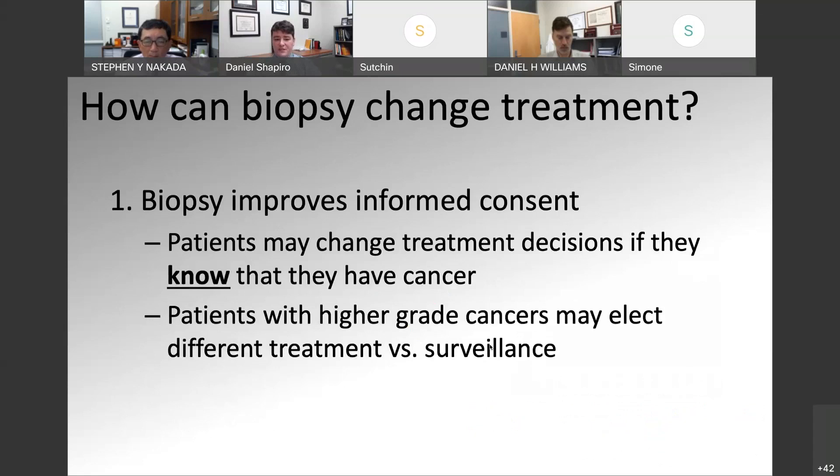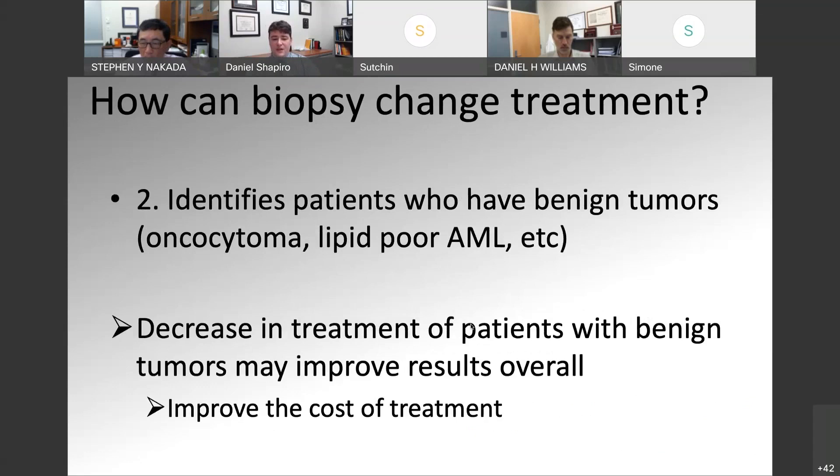How can biopsy change our treatment? Biopsy improves our informed consent. Patients may change their treatment decisions if they know they have cancer. Also, patients with higher grade or sarcomatoid features may elect a different treatment versus surveillance. If we identify patients who have benign tumors, we're decreasing the rate that these patients are being treated, overall improving outcomes in the management of small renal masses. This improves complications from surgery, reduces cost to the healthcare system by avoiding unnecessary treatment — and that can have significant effects globally in healthcare.